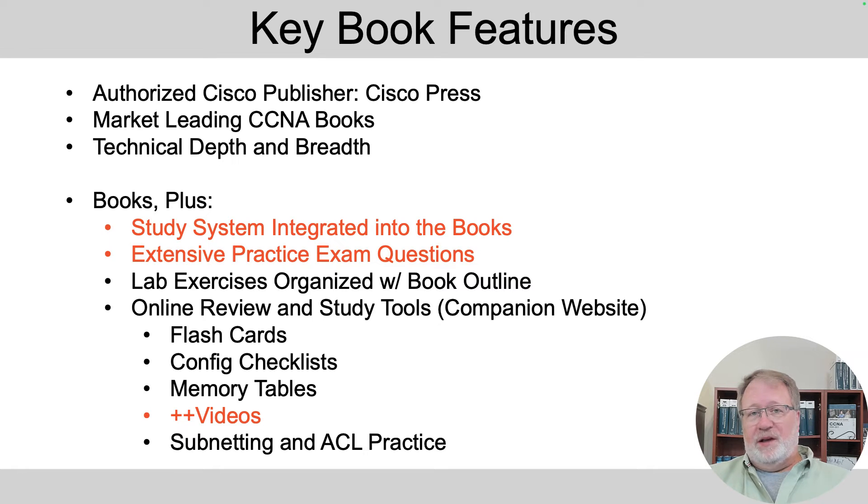I have two videos coming next week about those practice question details — that's a big improvement. We've also taken some videos from a former product, a late-stage learning product I recorded years ago, and included those videos in the CCNA Official Cert Guide. The same key book features you would have seen in the previous edition you'll see in this edition.